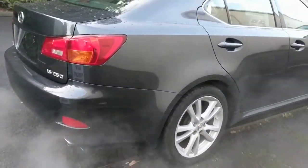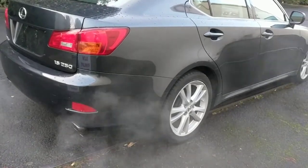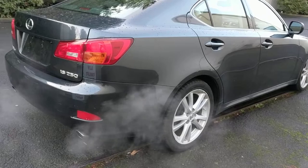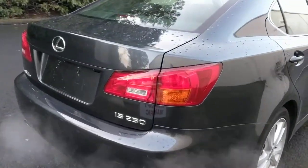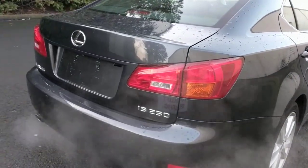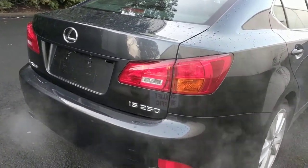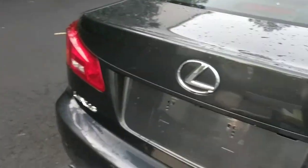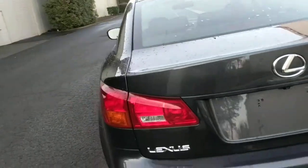This car has real nice curb appeal. It has all the power options, alloy wheels, all the original floor mats in there. Got the wood grain on the inside, ABS braking assist — real nice vehicle. Carpets are nice and fresh, shampooed. Comes with a cargo net so you can put all your stuff. You can take it on a quick test drive.